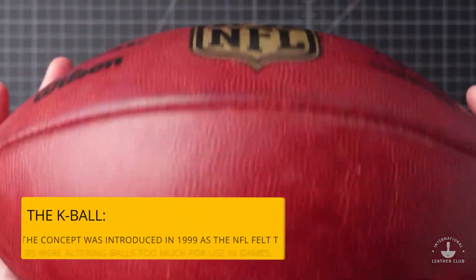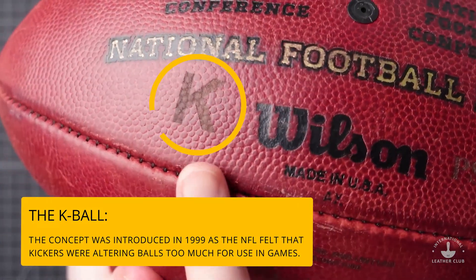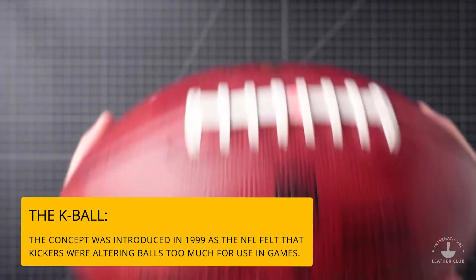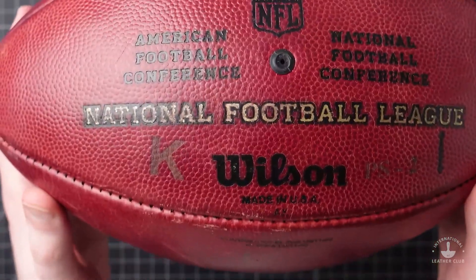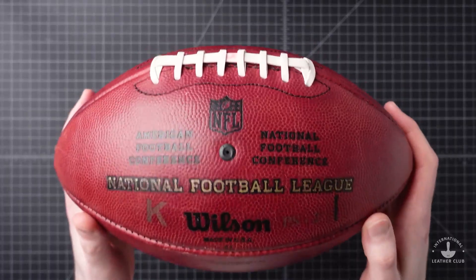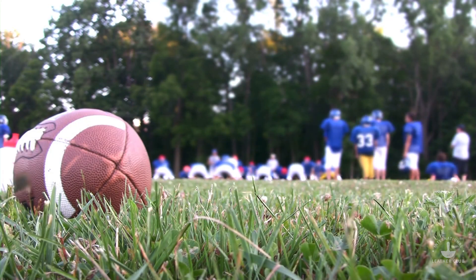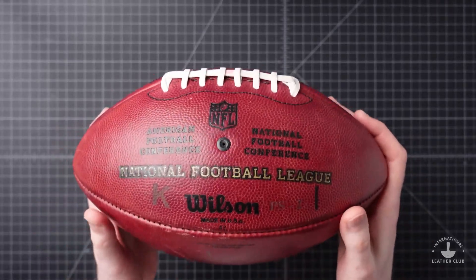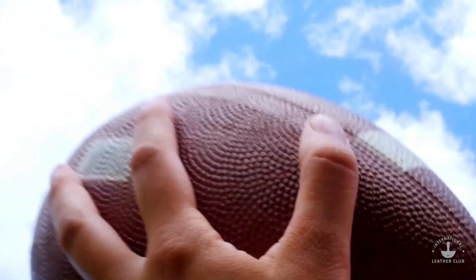This ball is a K ball — we can tell because there's a K marking right here, which is different from most NFL footballs. K balls are otherwise known as kicking balls and are used only for kicking plays in a game. They are also hand delivered by Wilson to the game officials on the day of the game, so they never touch player hands until just a few hours before kickoff.